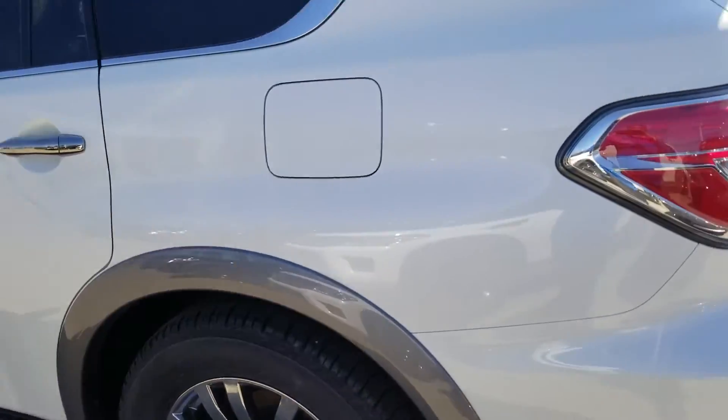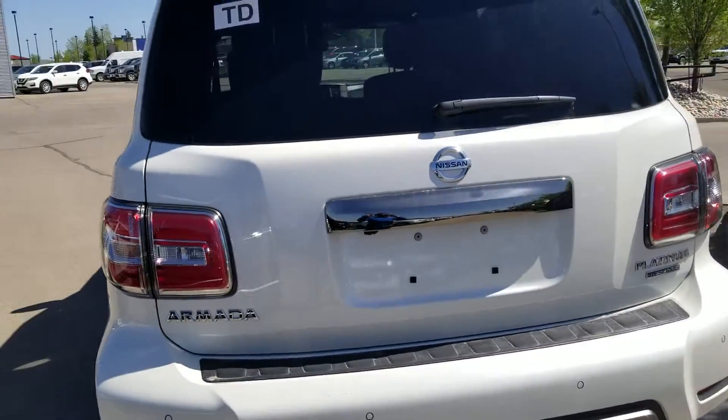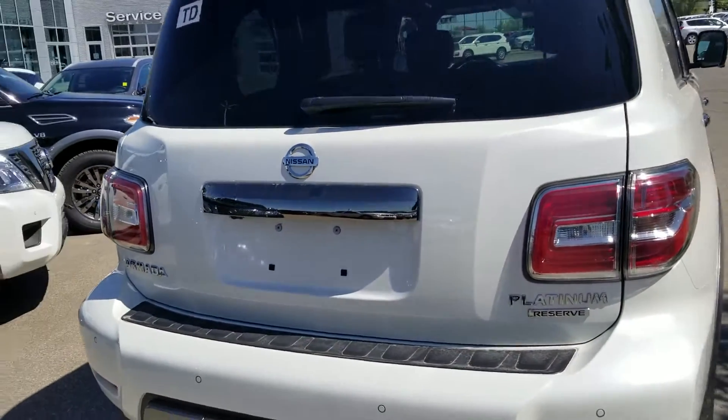A quick look into the back. If you have any more questions about this Armada, please give me a call at 780-449. This is Sam from Chevrolet Park Nissan, thank you for your interest.